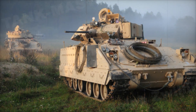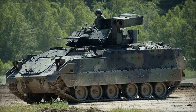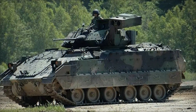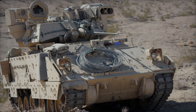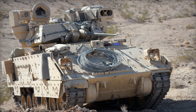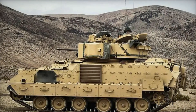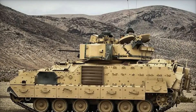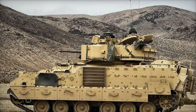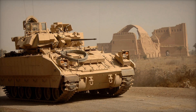Infantry fighting vehicles play a crucial role in modern armies, and one of the most well-known models is the M2A2 Bradley. Its story began in the 1960s when the U.S. Army started looking for a vehicle that could accompany tanks on the battlefield, providing protection and support for infantry. At that time the army already used armored vehicles, but they didn't meet all the requirements, so development of a new combat vehicle became a necessity.